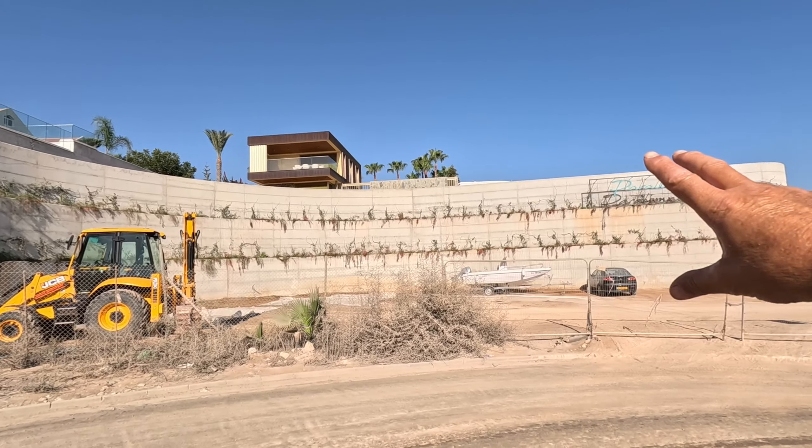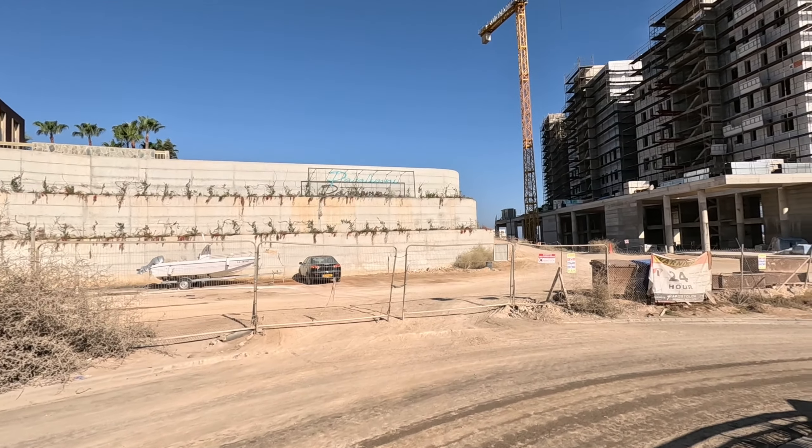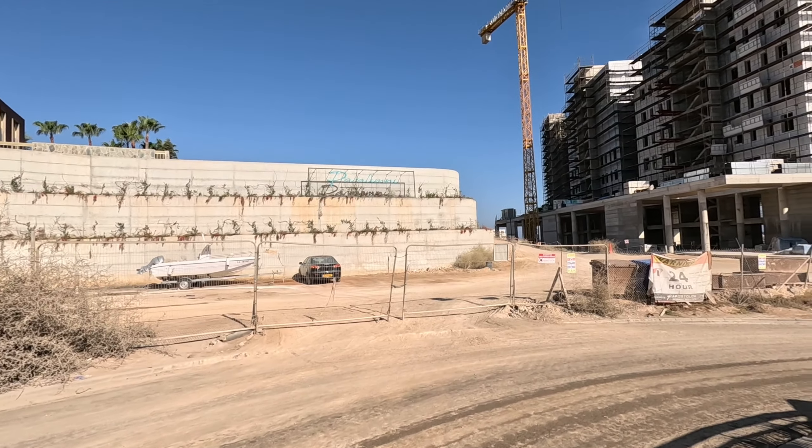We've got the retaining wall. That looks like it's all finished. They've even put plants onto the terraces. That's a good idea — by the time it's all finished, they'll be mature and big and lovely.